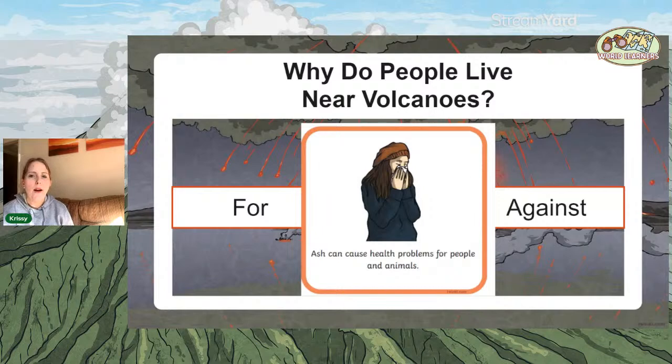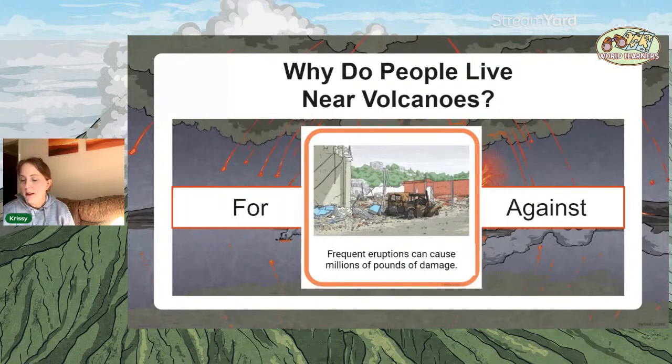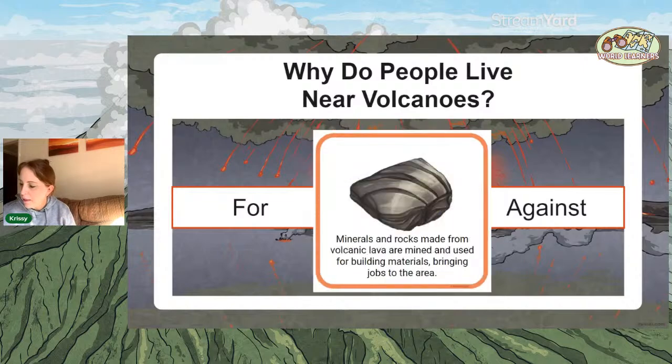The ash can cause health problems for people and animals. Volcanoes are continually releasing ash and smoke periodically — they might not be erupting, but that can cause health problems. That is definitely an against. Frequent eruptions can cause millions of pounds worth of damage — that's another against.